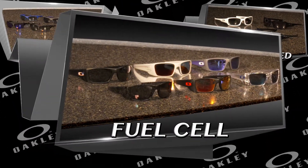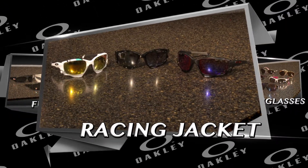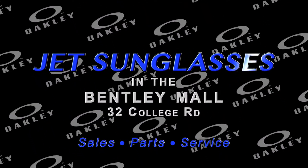Jet Sunglasses in the Bentley Mall has hundreds of Oakleys at online prices. Try them on and find the pair that is just right for you. For Oakley sales, parts, and service with the best prices in town, go to Jet Sunglasses in the Bentley Mall.